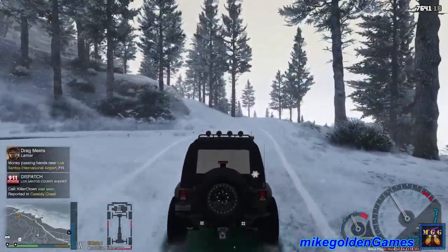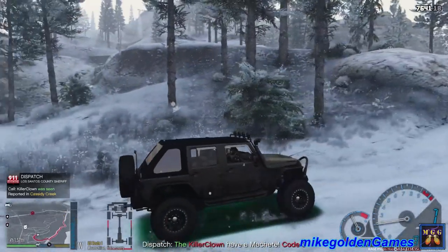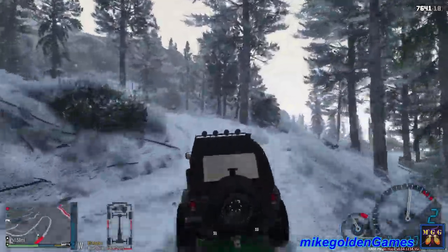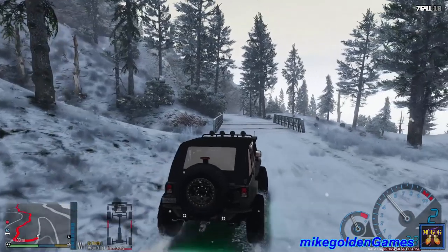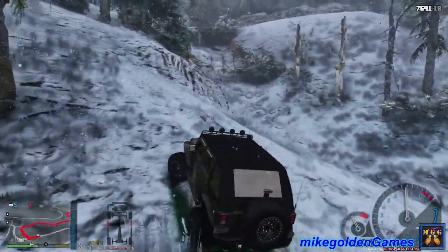We've got reports of a killer clown scene in Cassidy Creek. Roger, dispatch, we'll head over there. Looks like they're on the other side of the trail, so we'll head over this way. We'll take a left up here and go through the mountain instead of going on the expressway and going around it. We'll take a right here — actually, let's take a left and go off-roading.